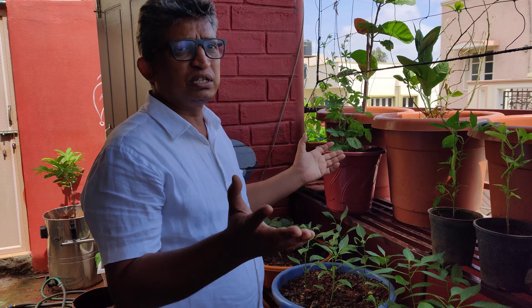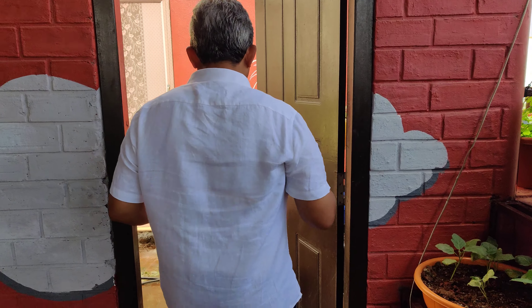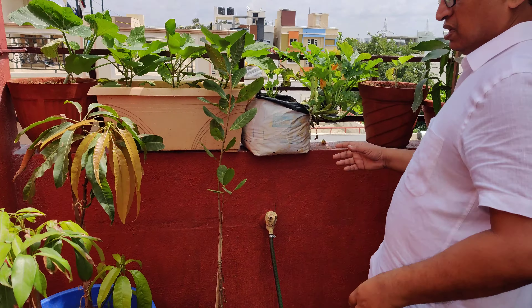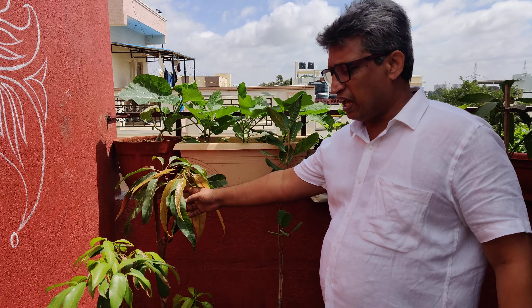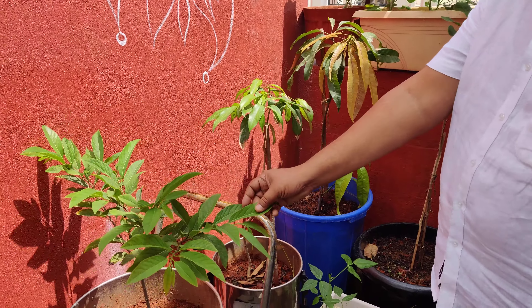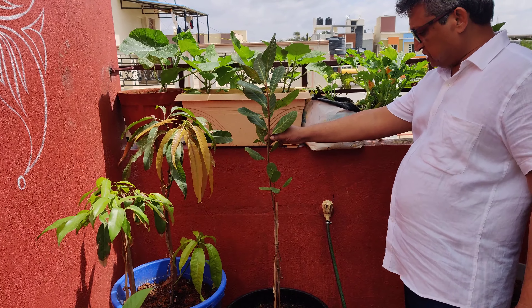So Bangalore is well suited for growing any kind of plant. Let's take you to here — we have another Alfonso mango plant, again got from Rajamandri. We have a lychee plant, we have a custard apple, we have a cashew nut plant which is grafted.